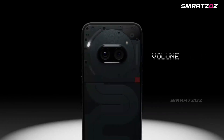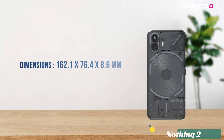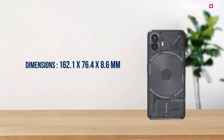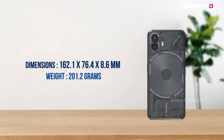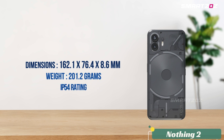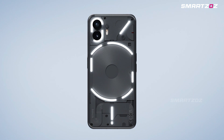On the other hand, the main version — the Nothing Phone 2 — measures slightly larger at 162.1 by 76.4 by 8.6 millimeters, weighing 201.2 grams. The build quality is enhanced with a glass front and back, Gorilla Glass, and an aluminum frame. It also boasts an IP54 rating and multiple LED lights for notifications, charging progress, and a unique red light indicator for video recording.